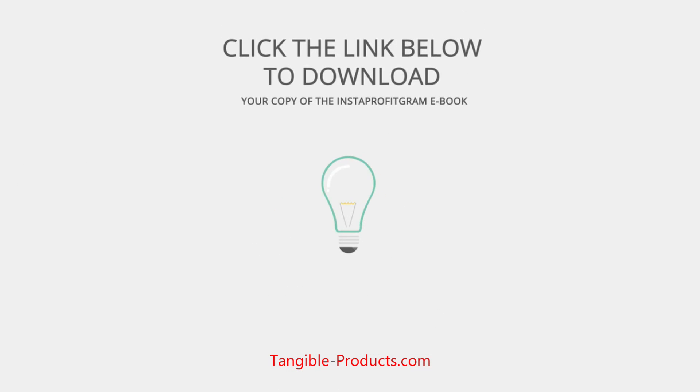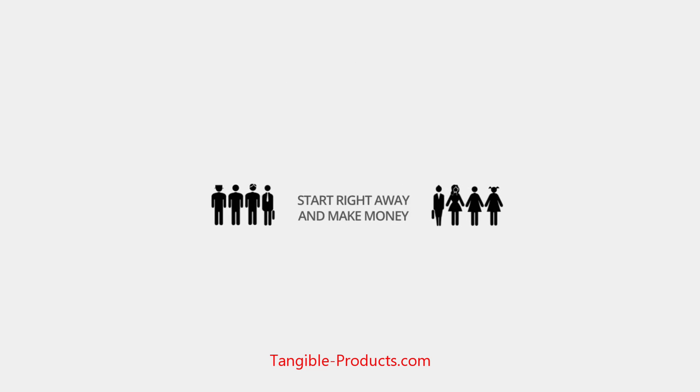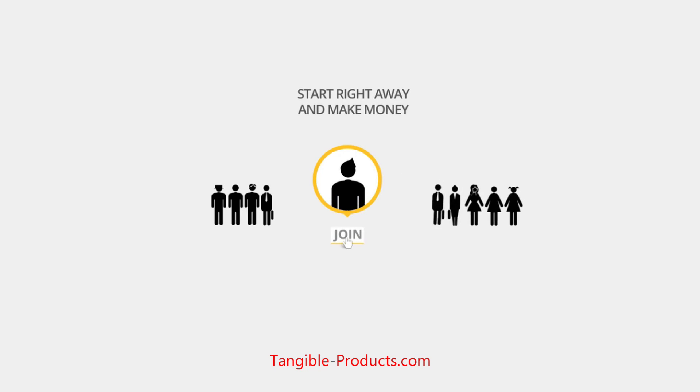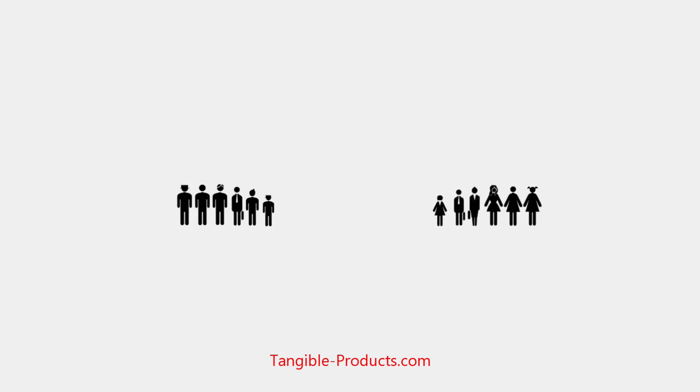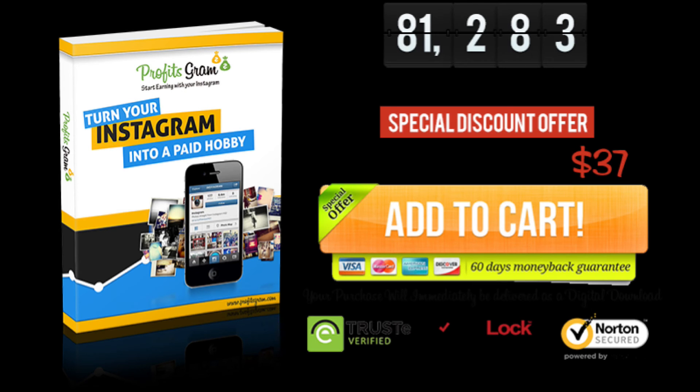So what are you waiting for? Click the link below to download your copy of the Instaprofitgram ebook, which will reveal everything you need to know about making money using Instagram. You can get started right away and be making money within just a few hours. Join Rebecca and countless others who are taking advantage of this Instagram goldmine today.